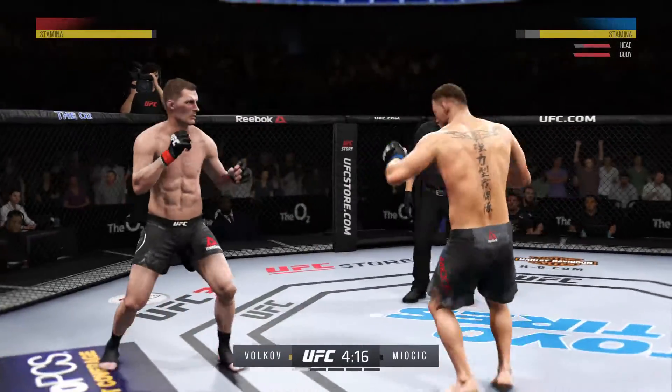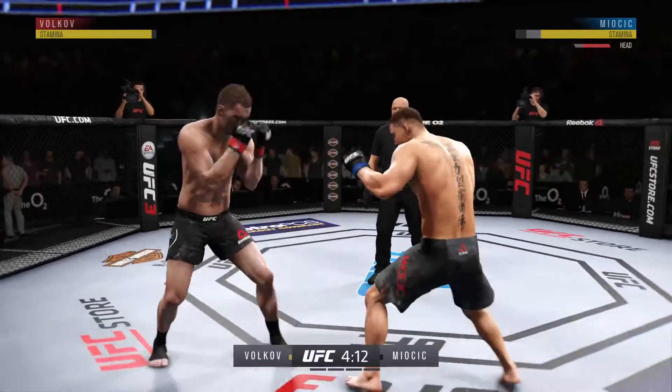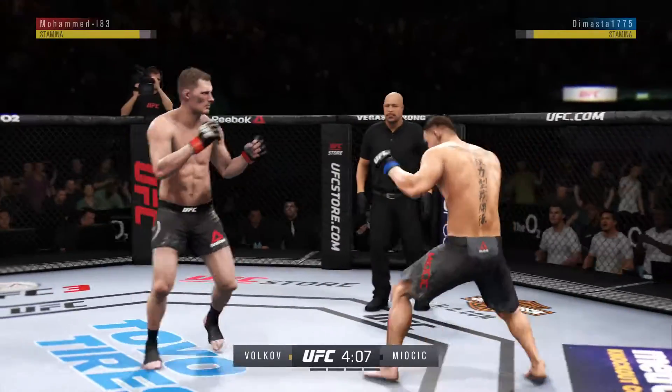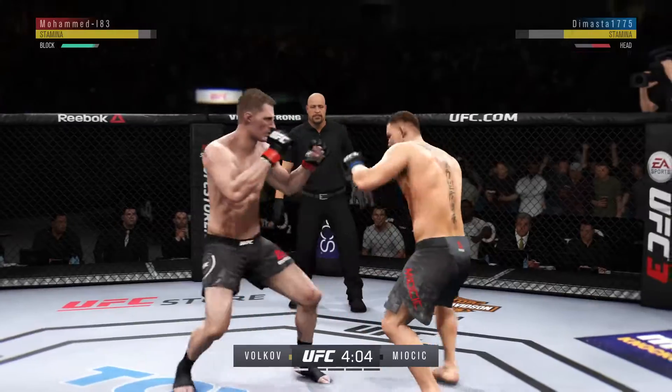He's starting to land those kicks through the body. Mijic gets caught with that punch. He's got to figure out a way to get that guard higher. Just a slip there. Front kick to the face.